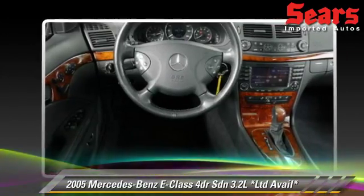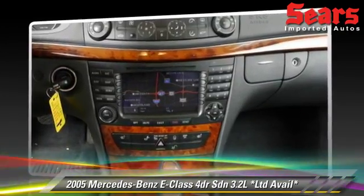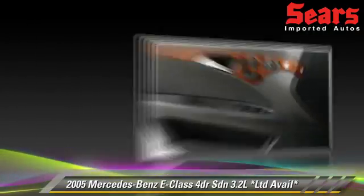Comfort and convenience features include leather seats, navigation system, and Harman Kardon sound. Give us a call to schedule your test drive today.